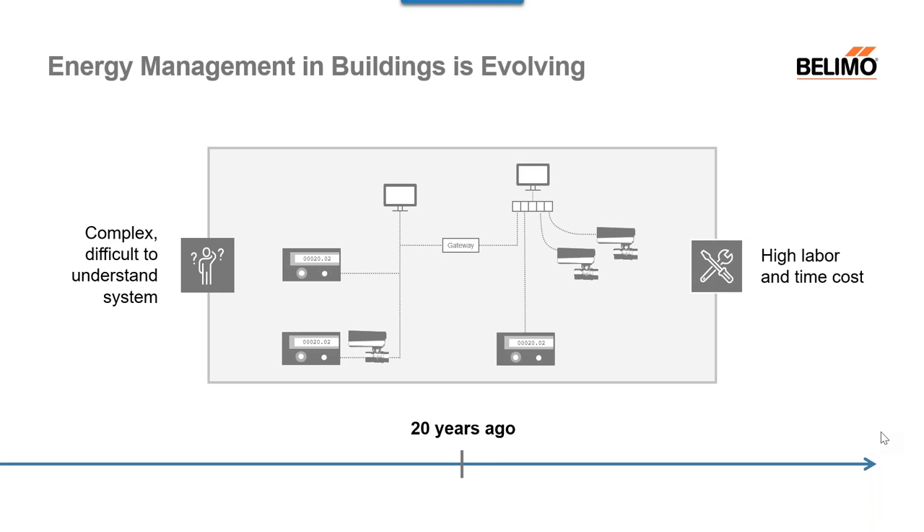Moving ahead to about 20 years ago, systems were complex and difficult to understand. We were cobbling components together for energy management — it could be just a few temperature sensors and a flow sensor cobbled together in a building management system. It was very high labor, high time, and very high cost. Nothing was very seamlessly integrated.